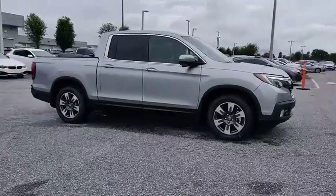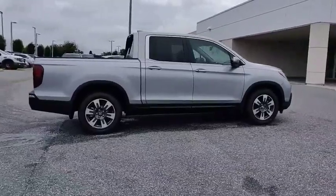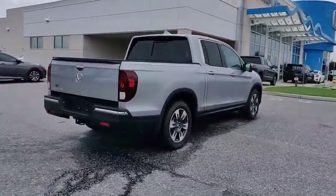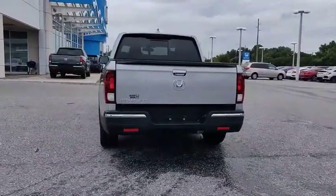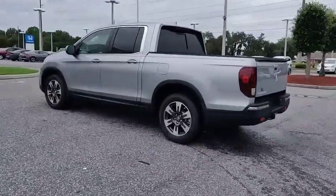Make a great choice today with the 2019 Ridgeline. The Ridgeline was designed to give you exactly what you need to get the job done. And with Honda quality built right in, this truck can be with you for the long haul. This vehicle has less than 100 miles. Here are some of this vehicle's great options.